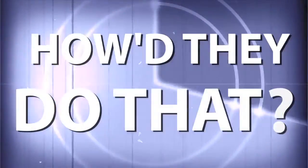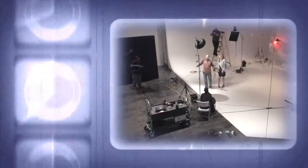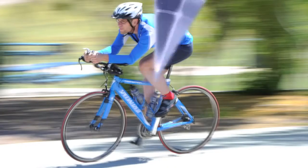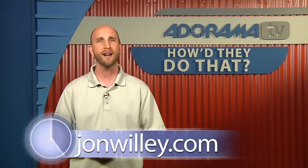AdoramaTV presents How They Do That, where we explore the world of professional photographers and share their techniques with you. Here's your host, Mark Wallace. Hey everybody, welcome to this week's episode of AdoramaTV's How They Do That. I'm Mark Wallace. This week is an episode that I love because I'm a baseball nut and we got to hang out with John Willey, who is the team photographer and manager of imaging services for the Arizona Diamondbacks. You can see more of his work at JohnWilley.com. We got to go out and hang out in the dugout and have a conversation about Major League Baseball and what it's like being a photographer. Here's our interview with John Willey.